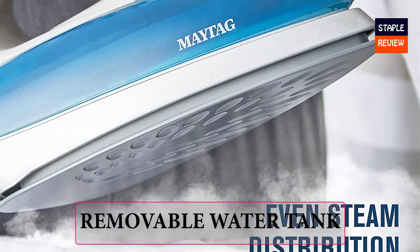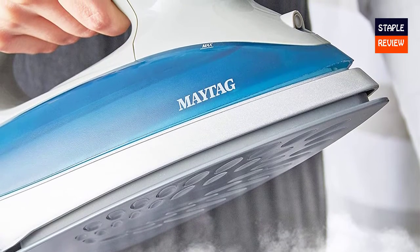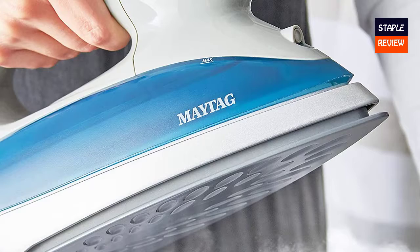Simply press the digital display for precise temperature control and ironing becomes quick and effortless for all your fabrics. Removable water tank — the best part: this iron comes with a removable water tank, so the iron can be filled over and over, even while the iron is still hot.